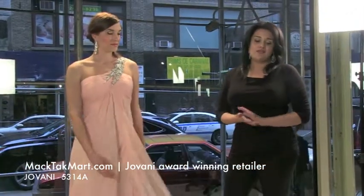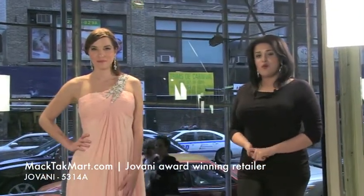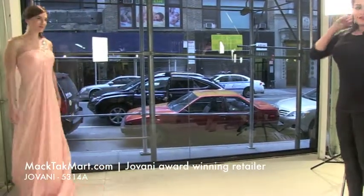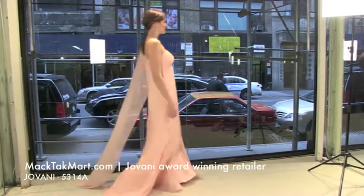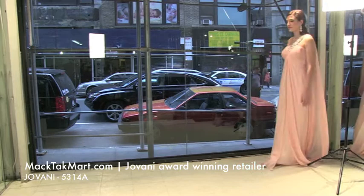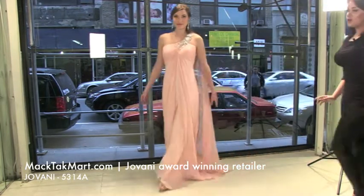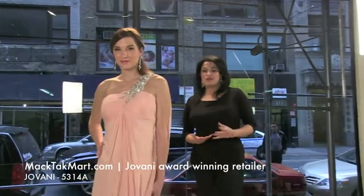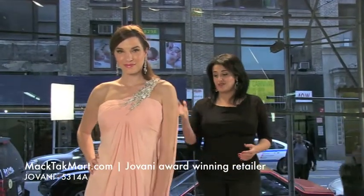The style number again is 5314A. Let's see our beautiful model Rose walk in that dress. As you can see, the dress looks very elegant and gorgeous. No matter what the occasion — even prom, a very luxurious party, or even red carpet — this dress is the one to go with.